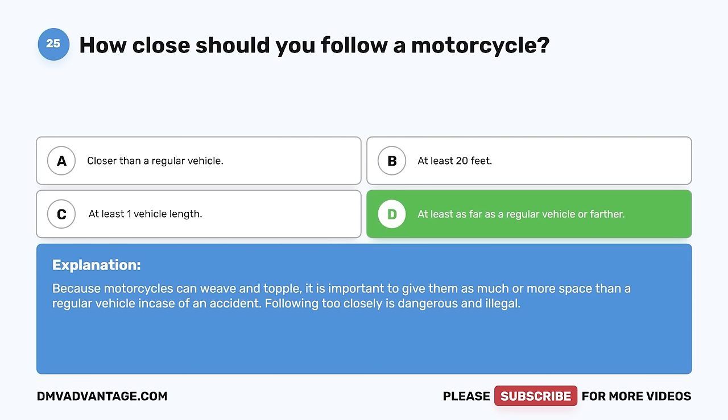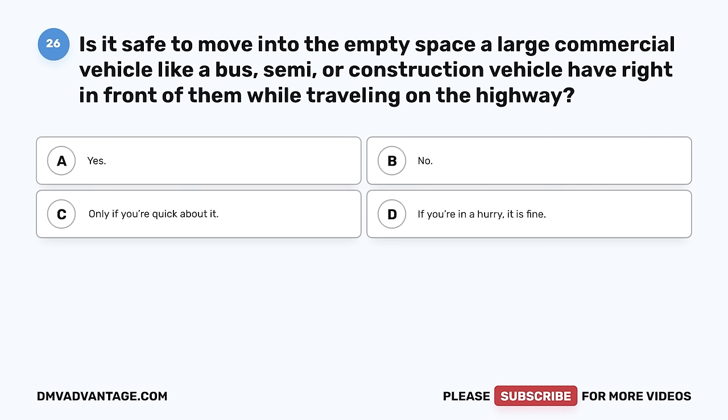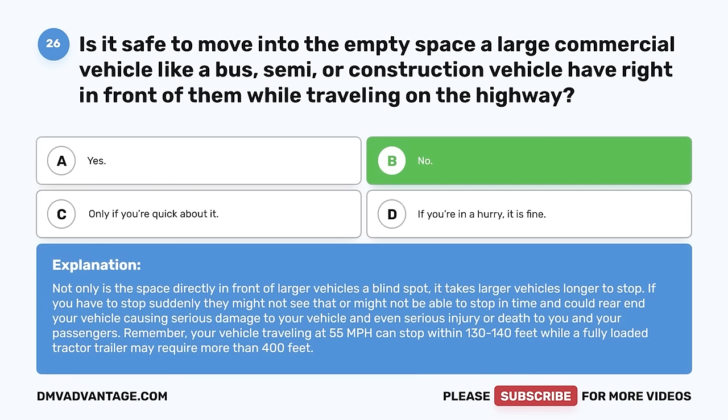Question 26. Is it safe to move into the empty space a large commercial vehicle like a bus, semi, or construction vehicle has right in front of them while traveling on the highway? A. Yes. B. No. C. Only if you're quick about it. D. If you're in a hurry, it is fine. The correct answer is B, no. Not only is the space directly in front of larger vehicles a blind spot, it takes larger vehicles longer to stop. If you have to stop suddenly, they might not see it or might not be able to stop in time and could rear-end your vehicle, causing serious damage or injury. Your vehicle traveling at 55 mph can stop in 130 to 140 feet, while a fully-loaded tractor-trailer may require more than 400 feet.